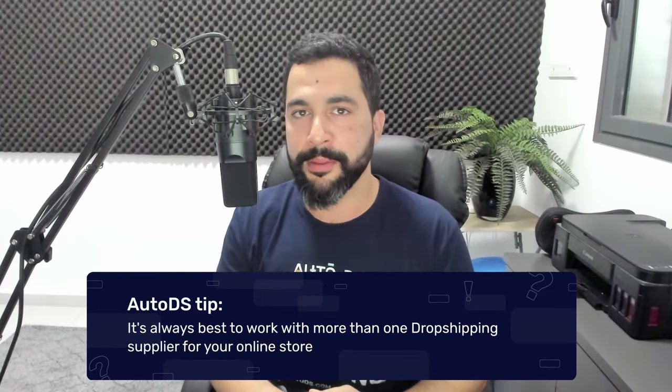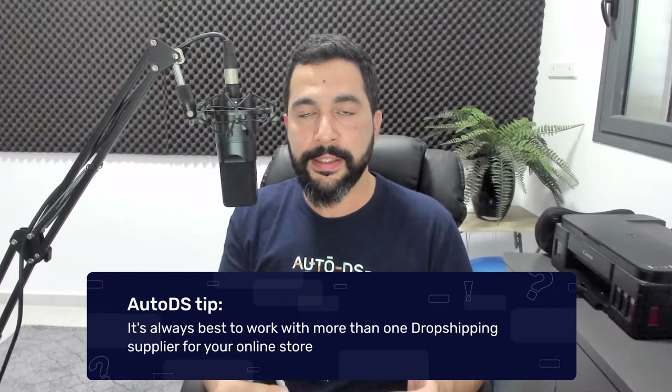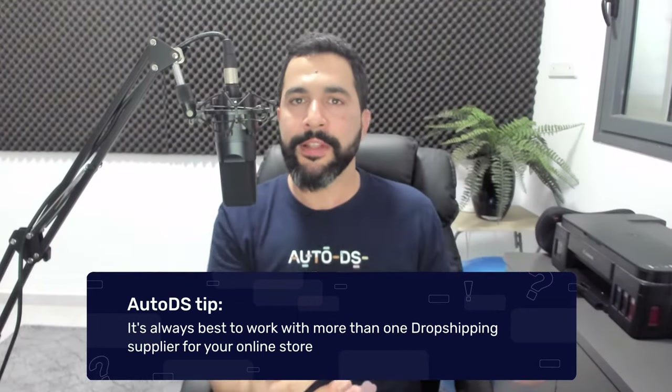A great tip is to work with more than one UK dropshipping supplier — don't put all your eggs in one basket. For example, if one supplier runs out of stock on a product that's selling well, you can use another supplier to keep that product in your store. You can also find different prices on the same or similar products from different suppliers, getting more profits. Working with multiple suppliers gives you a much bigger range of products to resell. Start with two or three suppliers and work your way up.